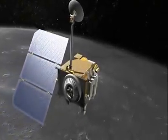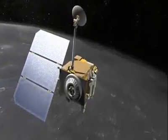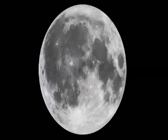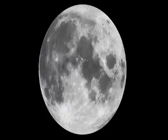A newly published study using images from NASA's Lunar Reconnaissance Orbiter reveals tantalizing hints that the moon has slightly shrunk in the recent geologic past, and in fact may still be actively shrinking today.